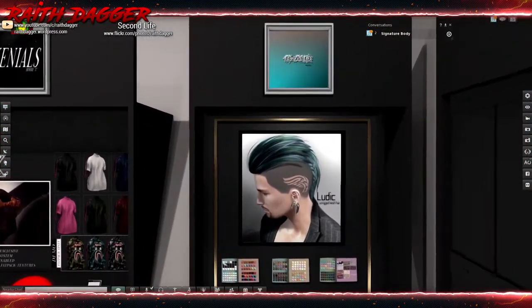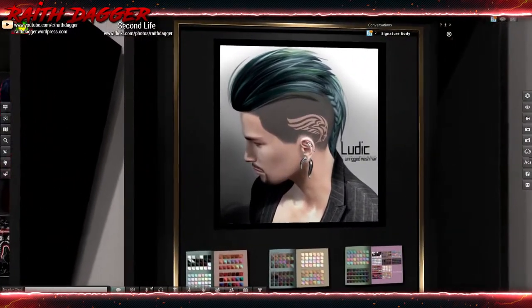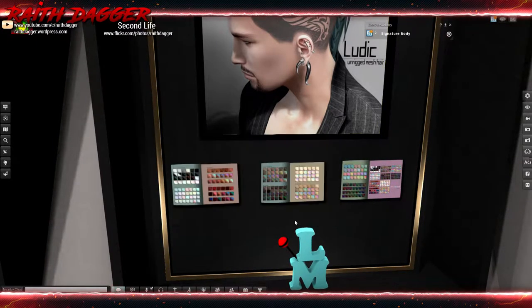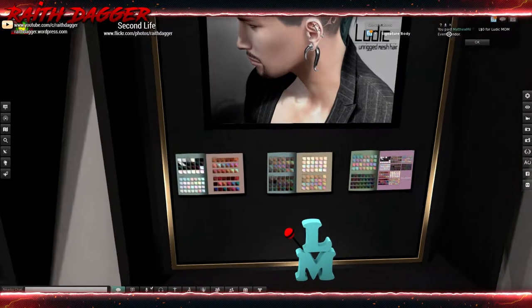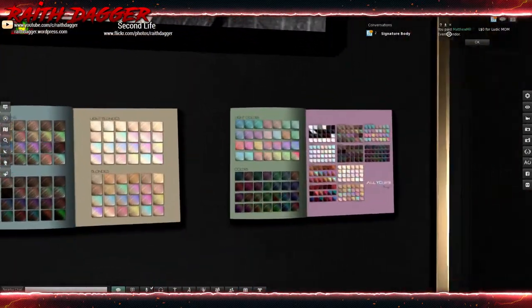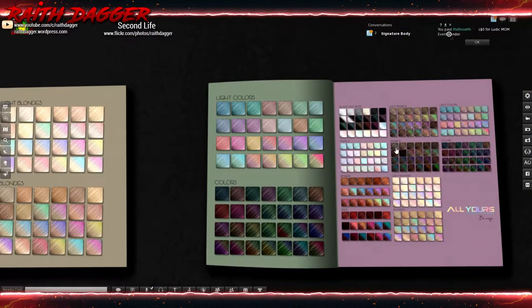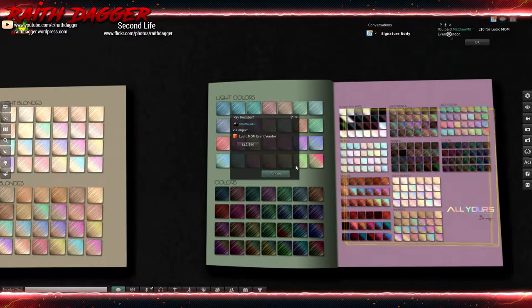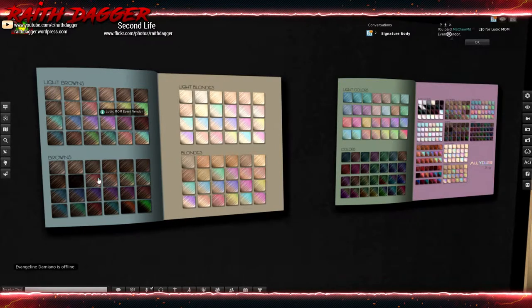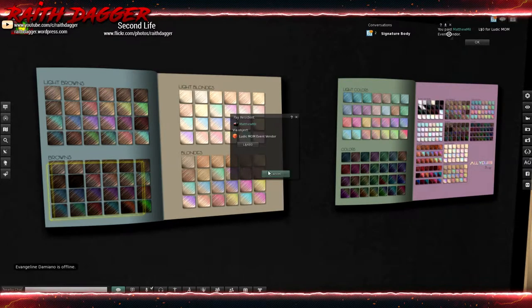Oh, what is this? Bad Hair Day - it's kind of different. We're going to have to grab that demo to try out. Unrigged mesh hair - we've got gingers, reds, blacks, whites, pastels, light browns, browns, light blondes, and bronze. A few more colors too, and then the fat pack which will set you back two thousand eight hundred eighty-eight. I've been doing a lot of browns lately, so I wonder - 480 for that.